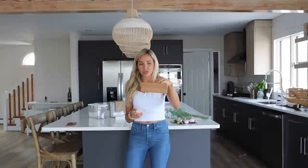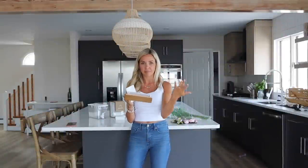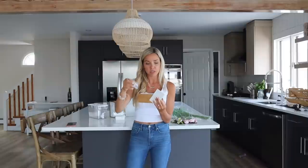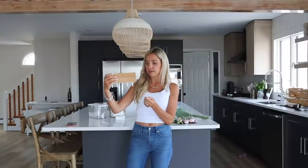I got this cute holder — you can use it for keys and put stuff inside that you might need when running out of the house. It's a little too small for sunglasses though. It comes with screws but also has a 3M-type sticker on the back, so that's what I'm going to use. I was thinking about using it for the girls' headbands or necklaces — I'm not quite sure yet.